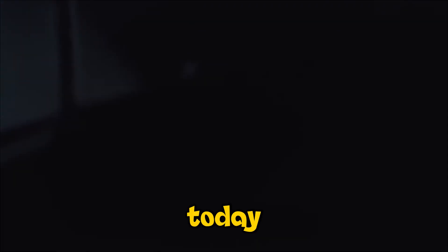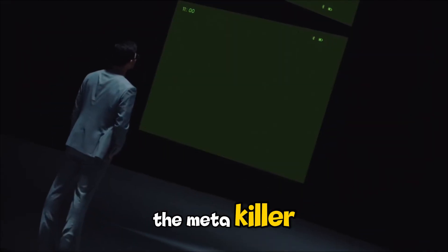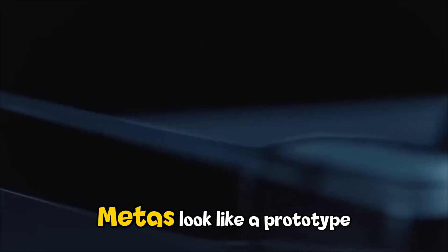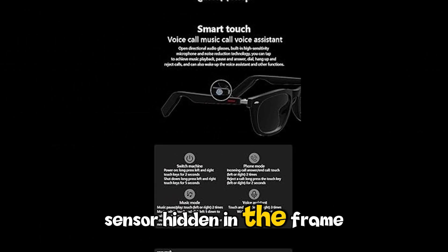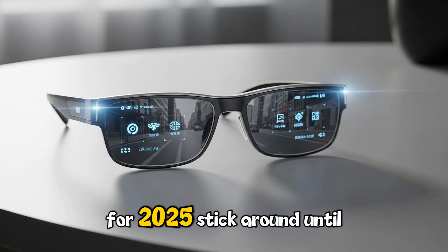Welcome back to TechVibe. Today we are diving into the gadget everyone is calling the MetaKiller. Xiaomi has officially dropped their AI smart glasses, and they are packed with tech that makes the Ray-Ban Metas look like a prototype — from real-time translation to a 12-megapixel Sony sensor hidden in the frame. We're breaking down why these are the ultimate wearable for 2025.